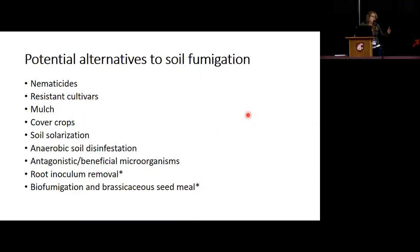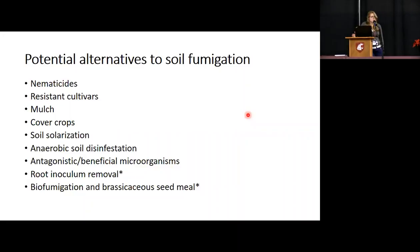Soil fumigation is typically used to manage root lesion nematode. But there are other alternatives — some haven't been attempted at all, to my knowledge, in red raspberry — including nematicides, resistant cultivars, mulching, cover crops, soil solarization, anaerobic soil disinfestation, antagonistic microorganisms, root inoculum removal, which Lisa discussed previously, and also biofumigation and Brassicaceae seed meal.